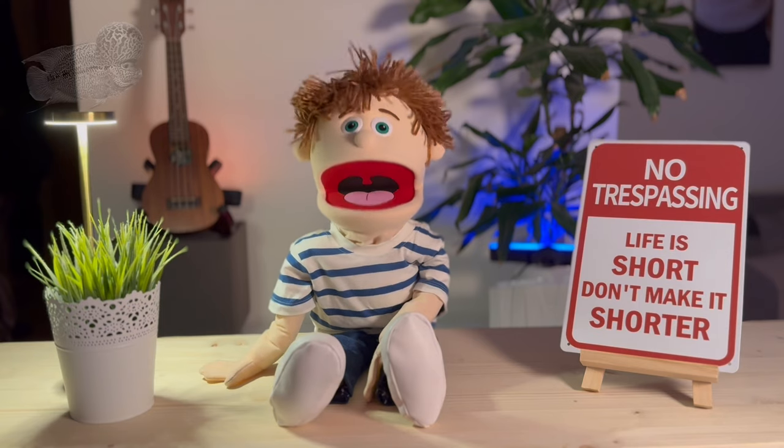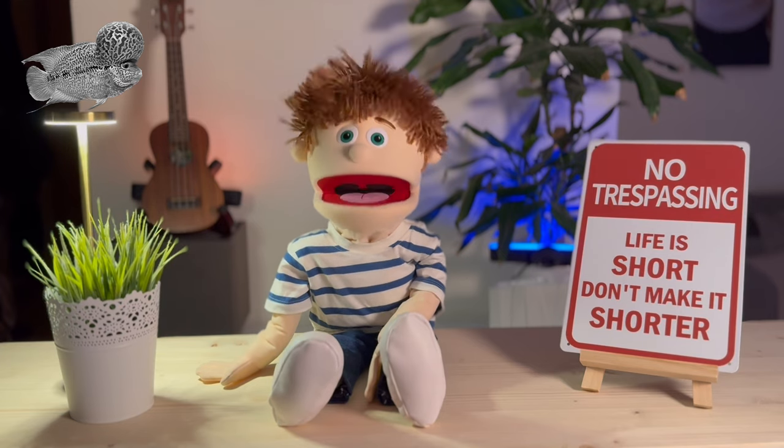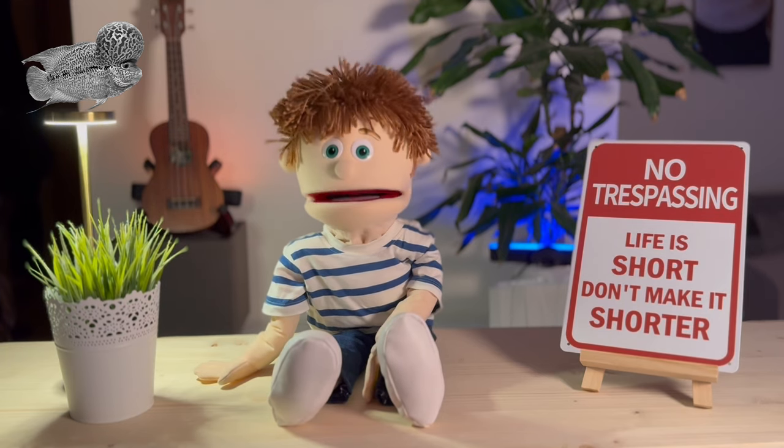Just like in life, everything has an end. Here on the channel, I've always shared the ups and downs. And today, I need to tell you that my dear friend Rainbow, my flowerhorn fish, is no longer with us. That's really sad. He was part of the family, just like me.